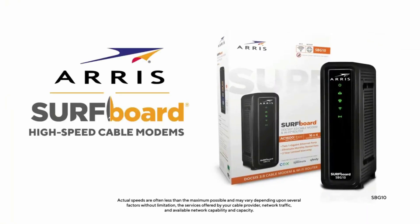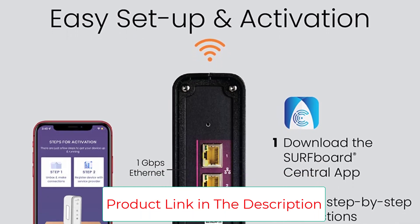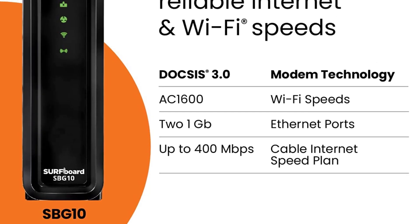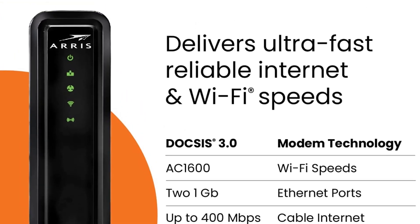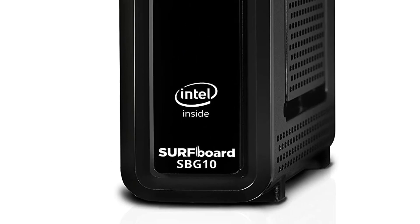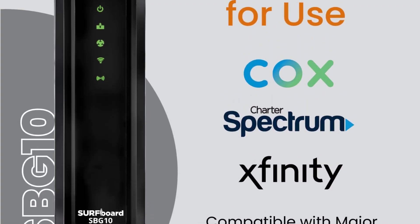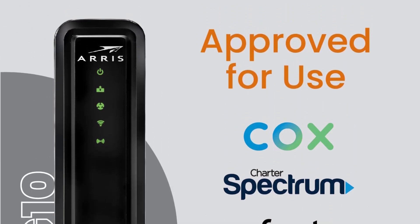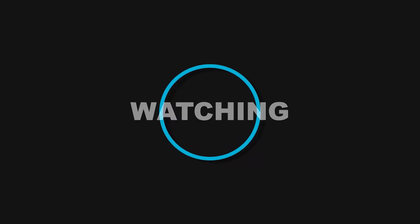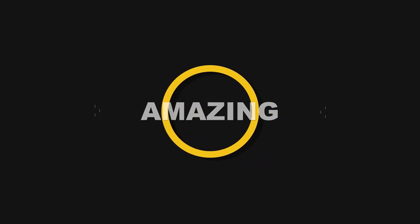It has DOCSIS 3.0 technology and 802.11ac Wi-Fi capabilities, plus two 1-gigabit Ethernet ports that deliver high-speed internet with no latency, giving you an excellent streaming or gaming experience. Using the modem on a Spectrum Internet plan, you can reach speeds of up to 400 megabits per second. Although it is compatible with ISPs like Cox, Spectrum, and Xfinity, it doesn't offer support for their voice service bundles, so it may not be the best home Wi-Fi for everyone. Thank you.